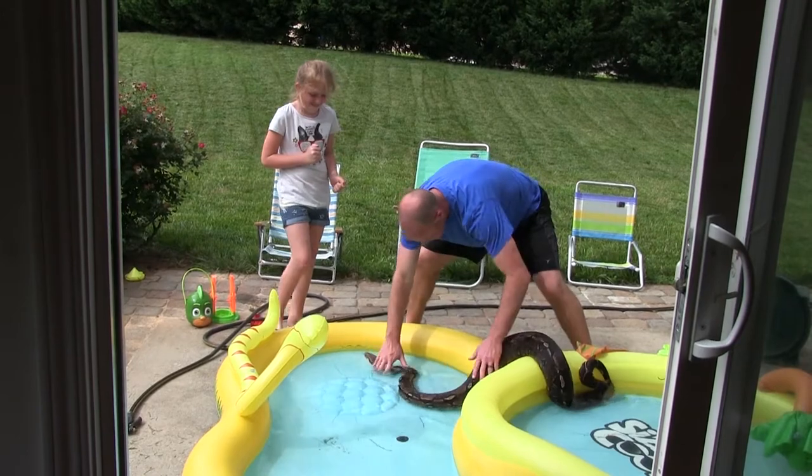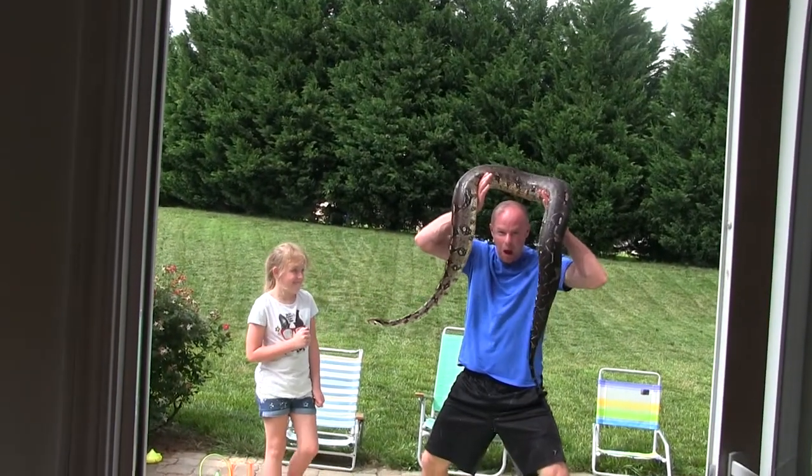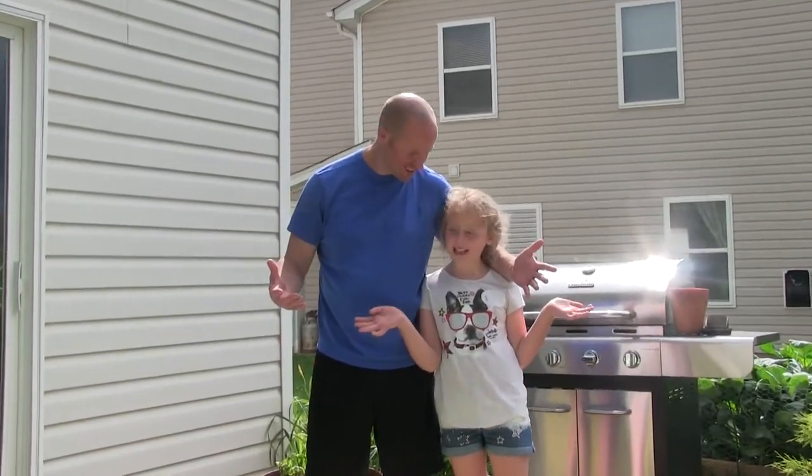Let's catch her! Let's get her out! Alright, as you can see... that is not what you should do. That is not what you should do if you see a snake in your pool, kids. Okay?